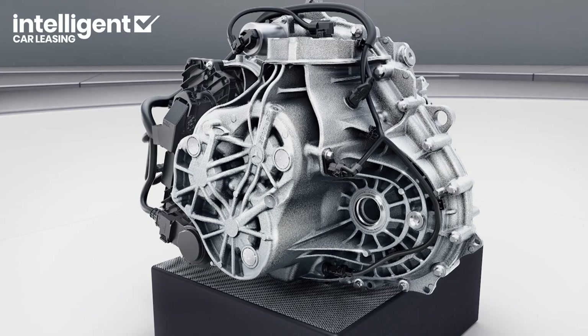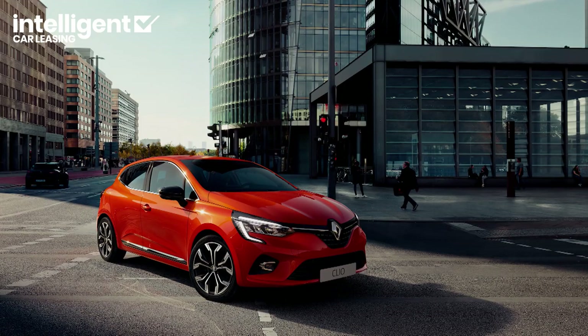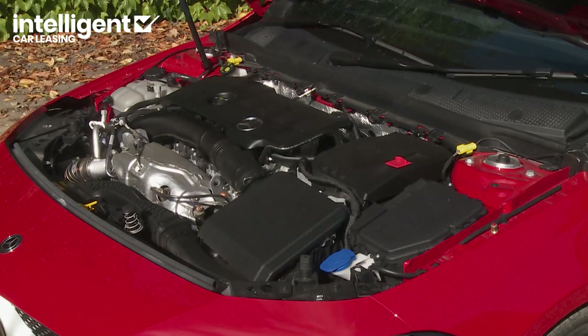The base CLA 180 and CLA 200 petrol models use 136 and 163 horsepower versions of a relatively humble 1.3-litre petrol engine sourced from Renault, which rather labours when mated to the Getrag 7G DCT 7-speed automatic gearbox. In theory, the CLA 180 makes 62 mph from rest in nine seconds on the way to 134 mph, figures marginally improved by the CLA 200 to 8.2 seconds and 142 mph. In practice, these entry-level variants feel significantly slower than those stats suggest, so you might well want to limit your perusals to a CLA fitted with a 2.0-litre engine — which is what we've got today.